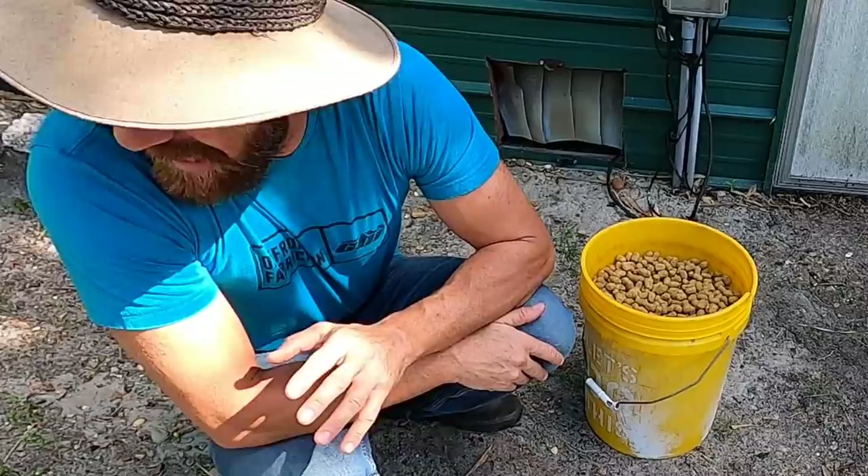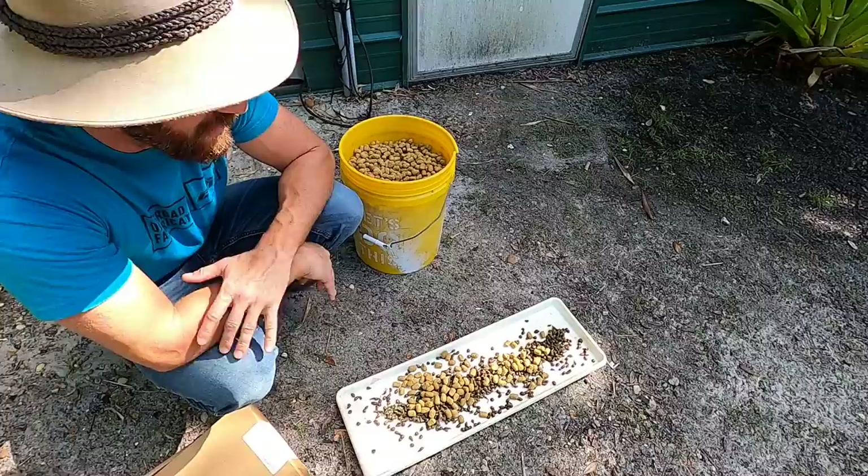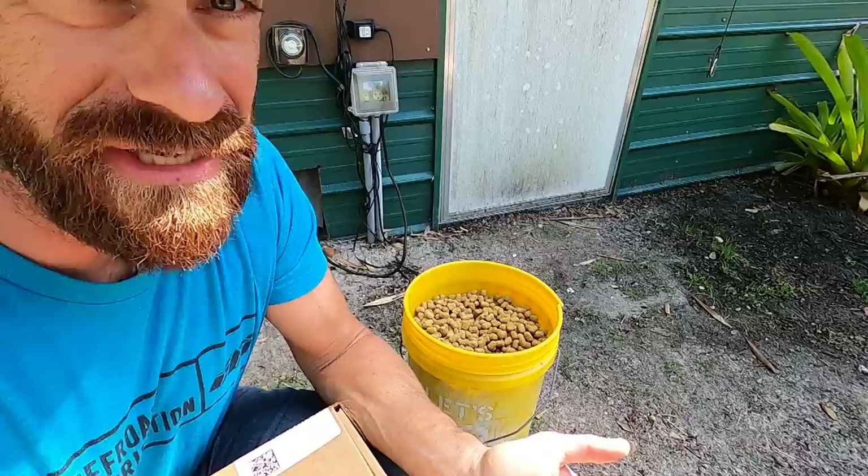Hey, what's going on everyone? Kenan here, and today I'm just kind of wandering around. I wanted to talk a little bit about feeding turtles and tortoises and maybe all your reptiles. People always ask how much should I be feeding these guys, and that's always a great question.